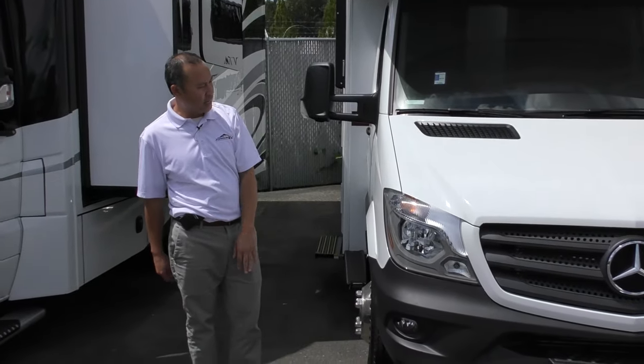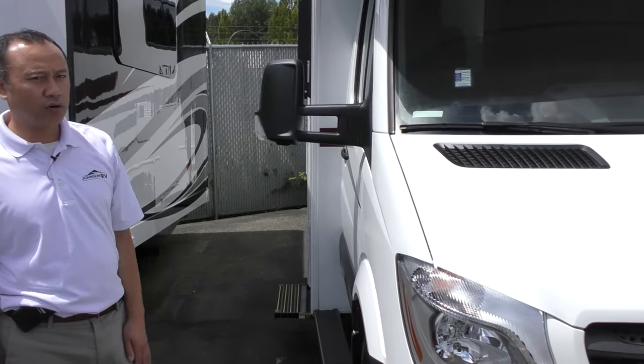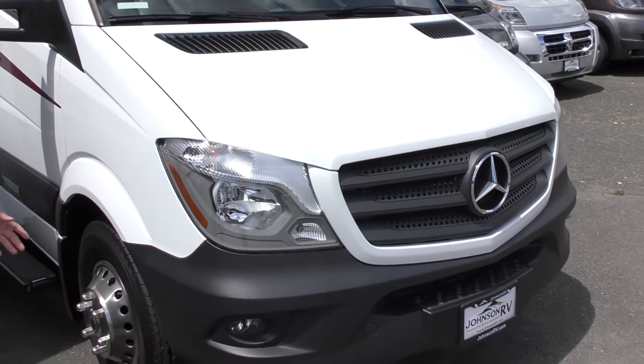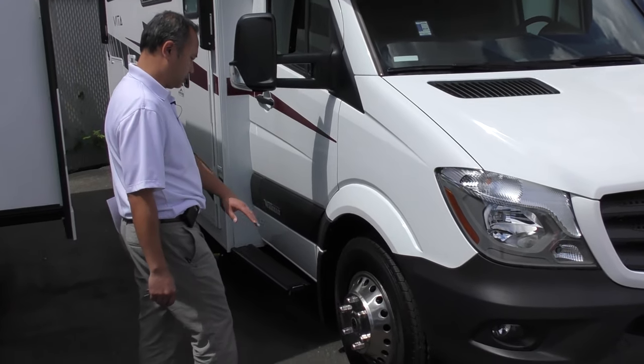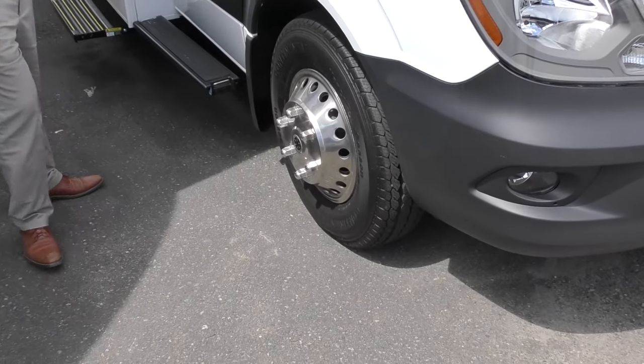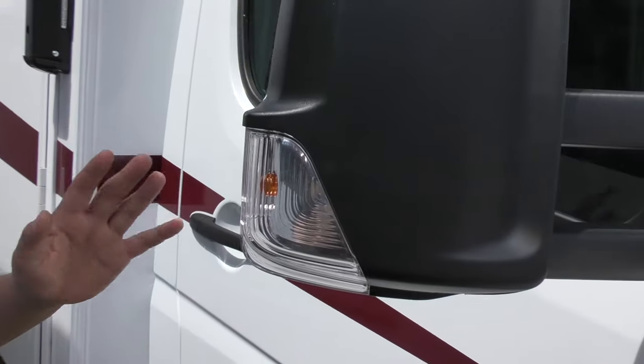It sits on the Mercedes engine and Sprinter chassis, 188 horsepower turbo diesel, and 325 foot-pounds of torque. Nice wheels on it, large mirrors on each side, with the fisheye mirror on the bottom to give you that wide angle.